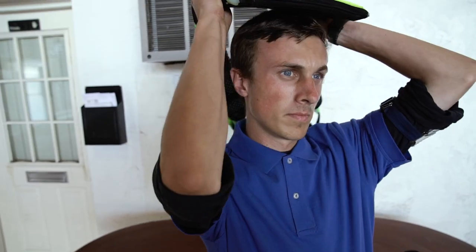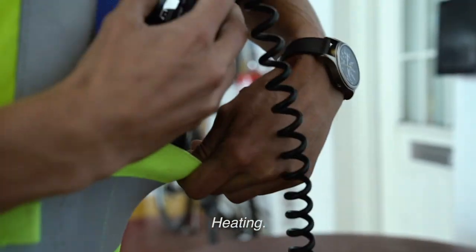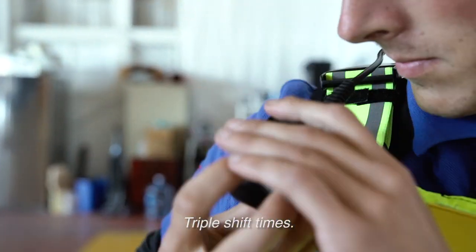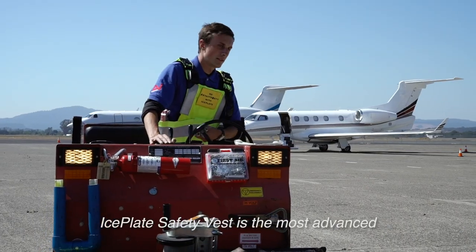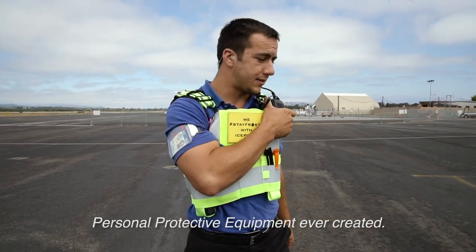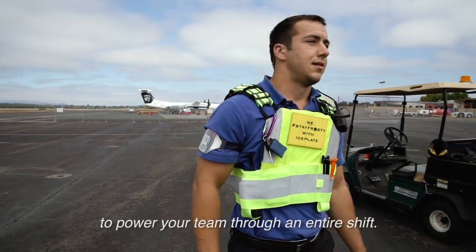Ice Plate Safety Vest: cooling, heating, hydration, compliance — triple shift times, eliminate heat stroke. Ice Plate Safety Vest is the most advanced personal protective equipment ever created, with unmatched cooling and heating to power your team through an entire shift, year-round.